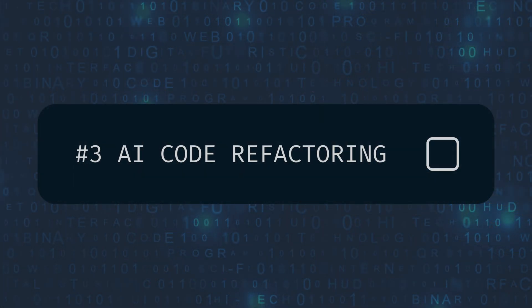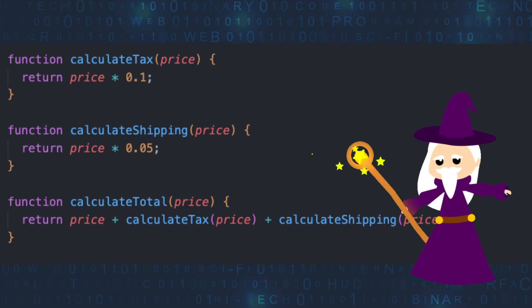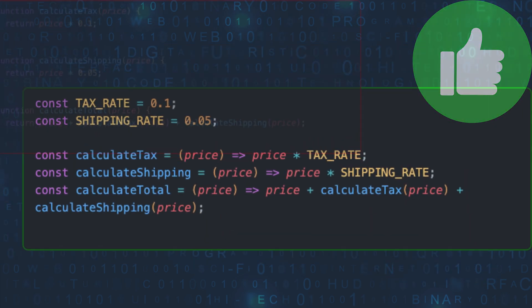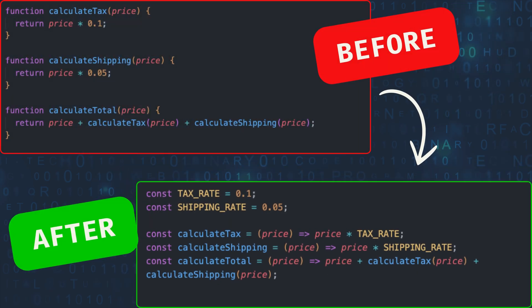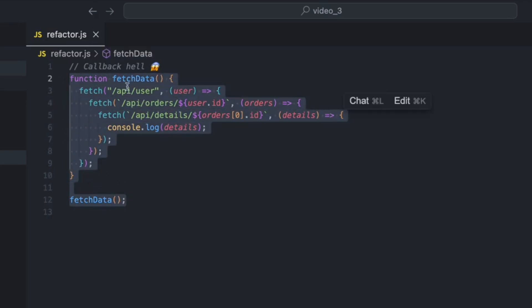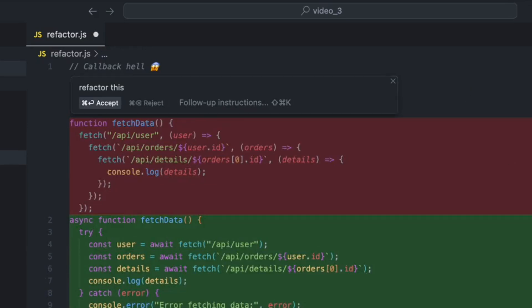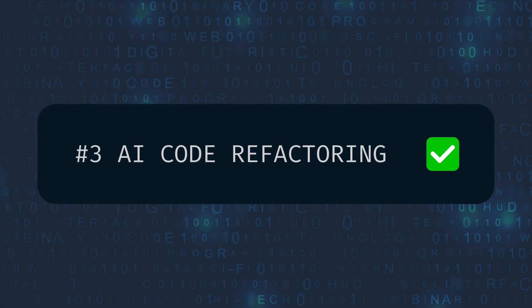AI can help us type and generate code faster, but speed isn't everything, right? We also need clean code. So let's move on to hack number three: AI code refactoring. It makes your code easier to read, easier to maintain and often even more efficient. Traditionally, refactoring can be time consuming, but AI, especially in IDEs like Cursor, makes it quick and painless. Take a look at this code before — it's functional, but a bit disorganized and hard to follow. Now, with just a couple of clicks in Cursor, watch this. Instantly, the code is restructured, formatted and much easier to understand, while doing exactly the same thing. That's hack number three.